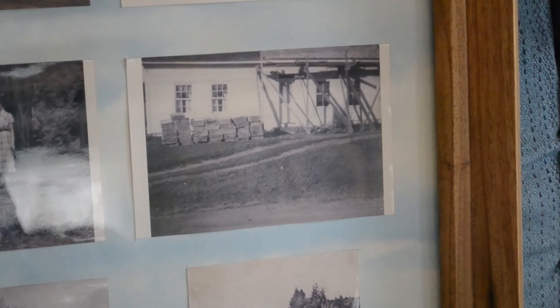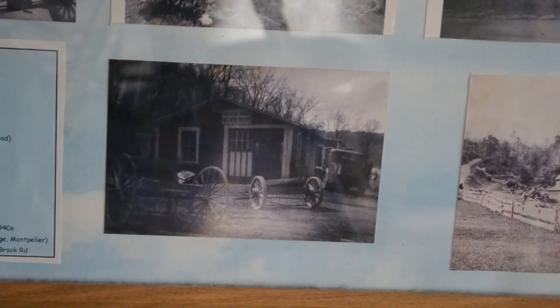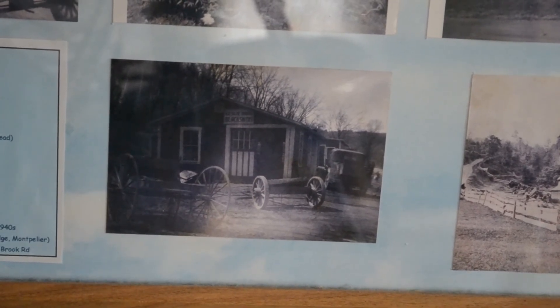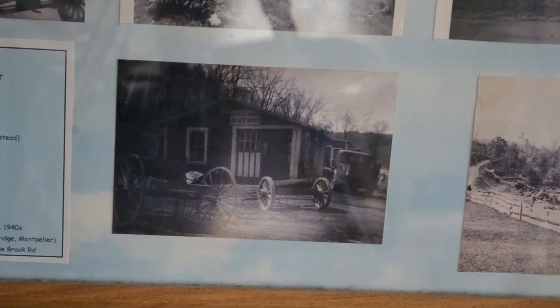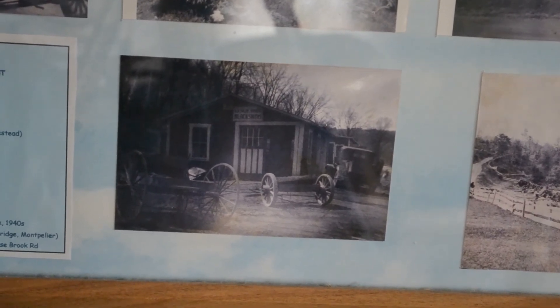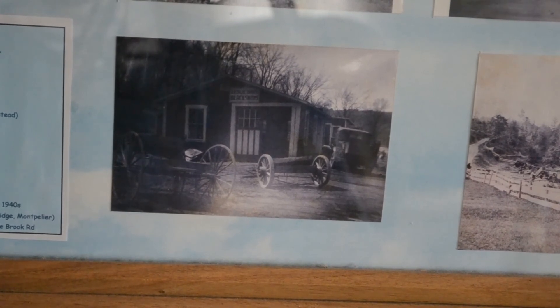My great-grandpa John — he was a blacksmith. That's his blacksmith shop. I still have horseshoes and square nails and stuff that he built in his blacksmith shop out in the barn.